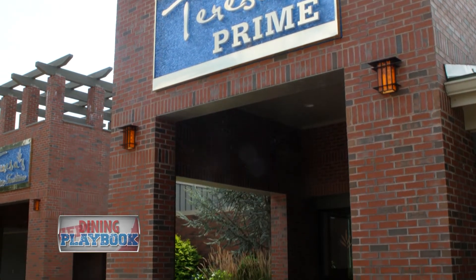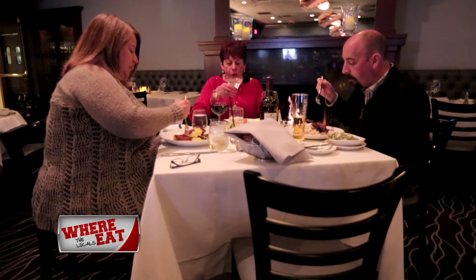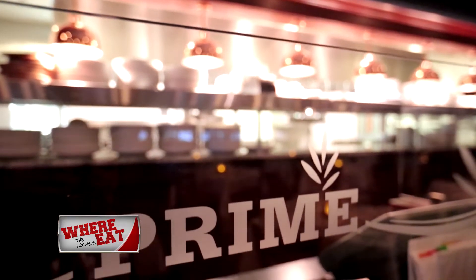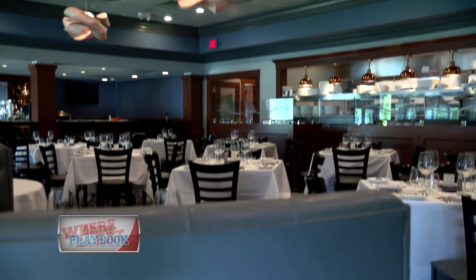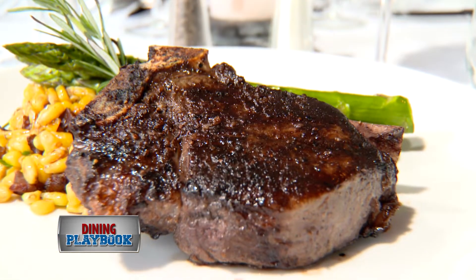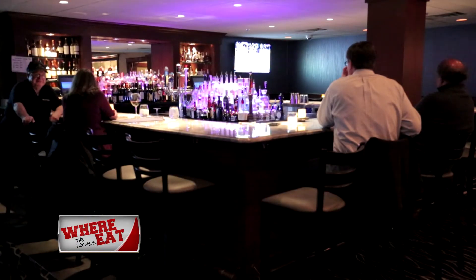Teresa's Prime is a family-owned and operated Italian steakhouse providing one of the finest dining experiences to Massachusetts' North Shore. The restaurant is sleek with an upscale city steakhouse feel full of dark woods, stylish lighting, and a large marble bar.